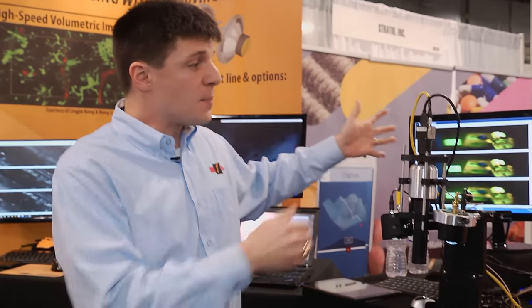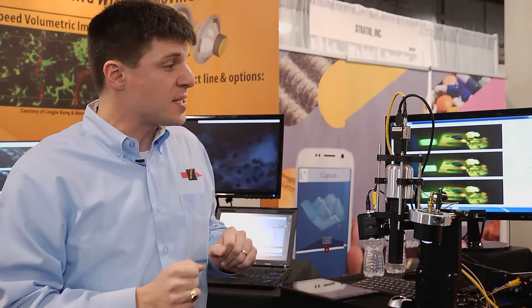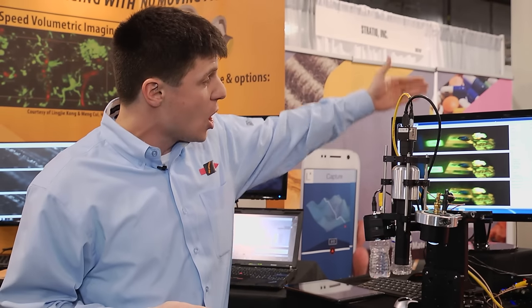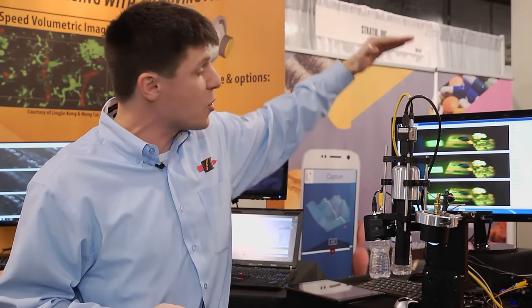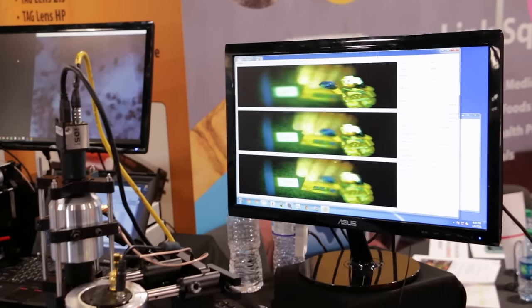Right now we're showing three focal planes, simply because we're limited by the camera. In a couple of years, instead of having a camera that does 100 frames per second, a camera that can do 1,000 frames per second — at which point I could actually give you a full 400 to 500 different frame locations, each perfectly live simultaneously.